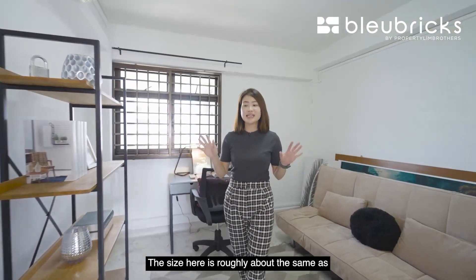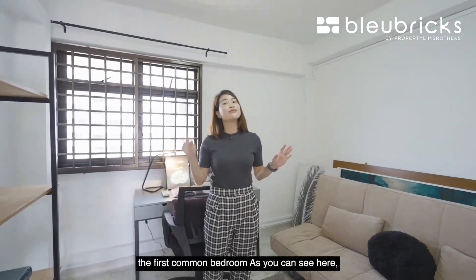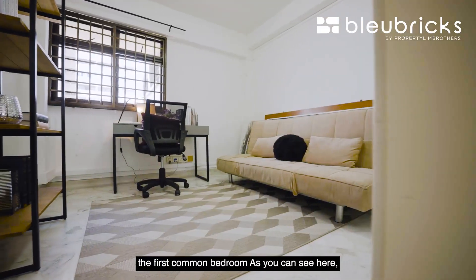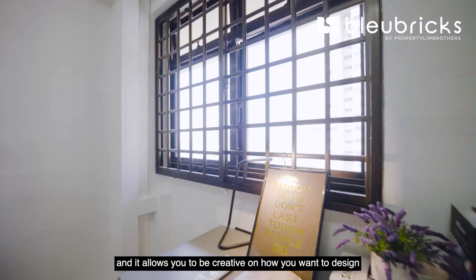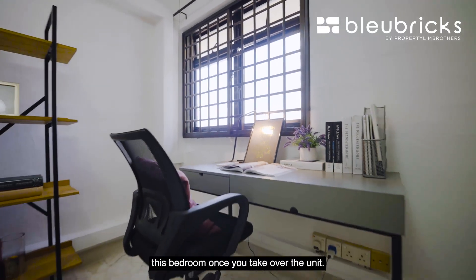Coming to the second common bedroom, the size here is roughly the same as the first common bedroom. There's not much built-in cabinetry except for the wardrobe, which allows you to be creative in how you want to design this bedroom once you take over the unit.